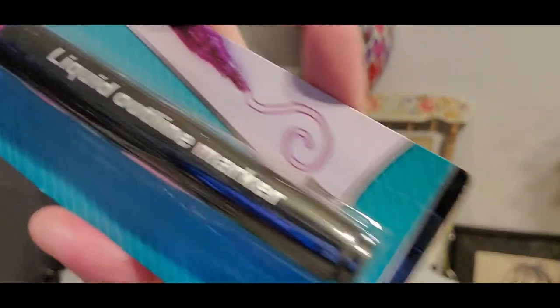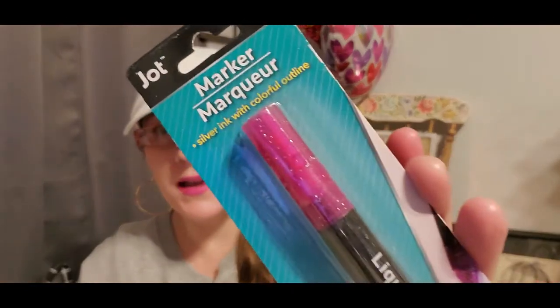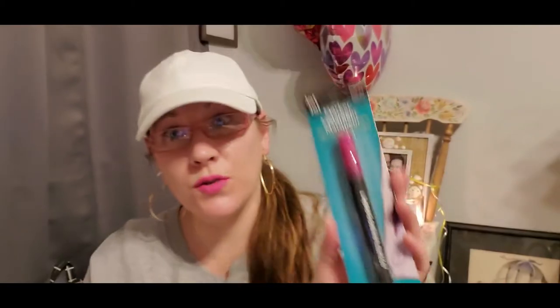Last week I showed you outline markers, and I found three different colors. This week I found a fuchsia one — and fuchsia is my favorite color on the planet. I grabbed it to add to the collection.